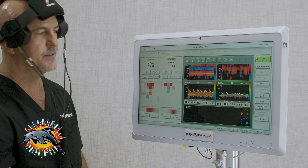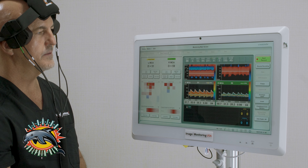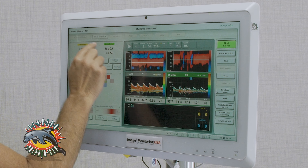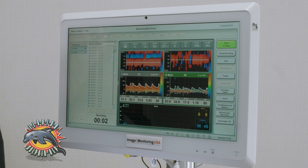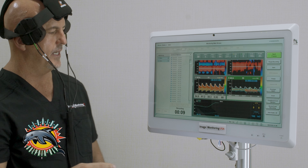This one's at 51, my right one's at 59. If I stop talking, you'll see that I have two good signals.